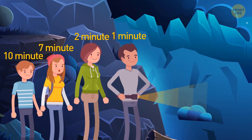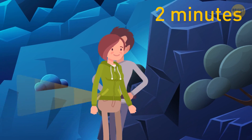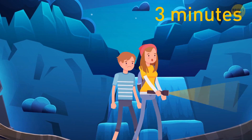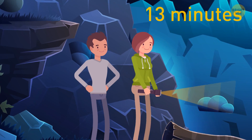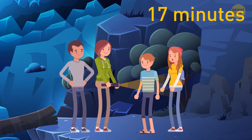It's 17 minutes. Person 1 and person 2 go first, then person 1 comes back. Then the person who needs 7 minutes and the one who needs 10 minutes go to the other side, and person 2 comes back. After that, person 1 and person 2 go again, which makes a total of 17 minutes.